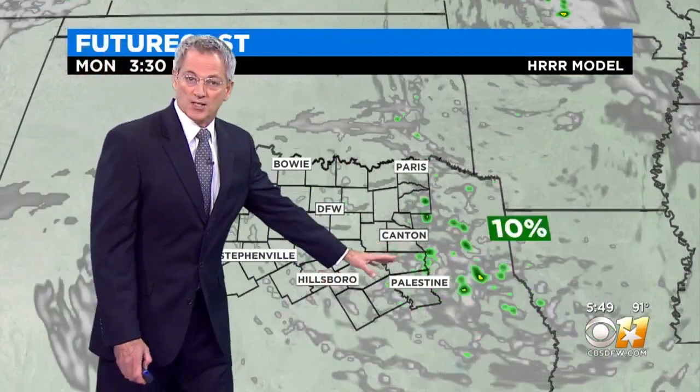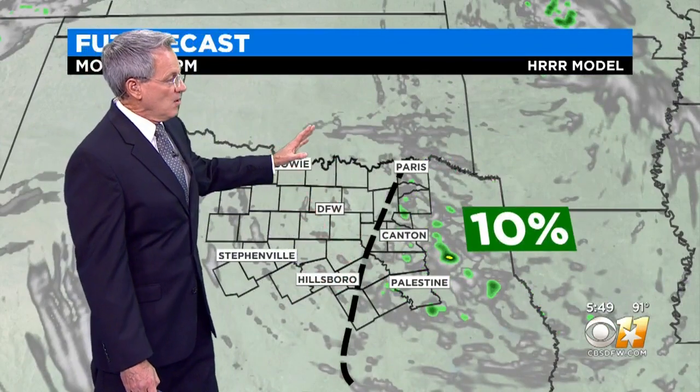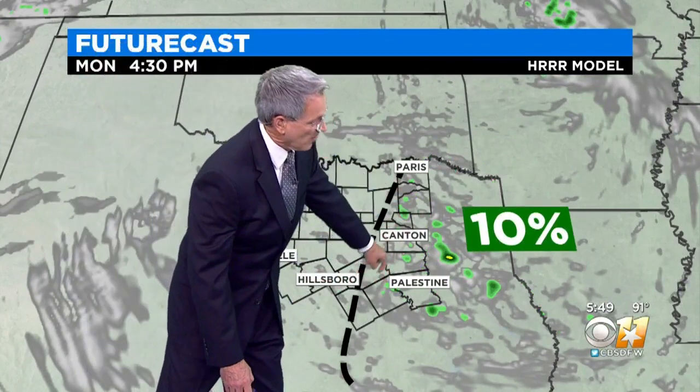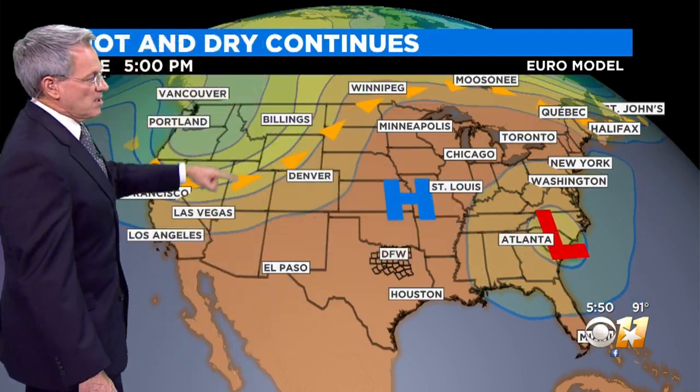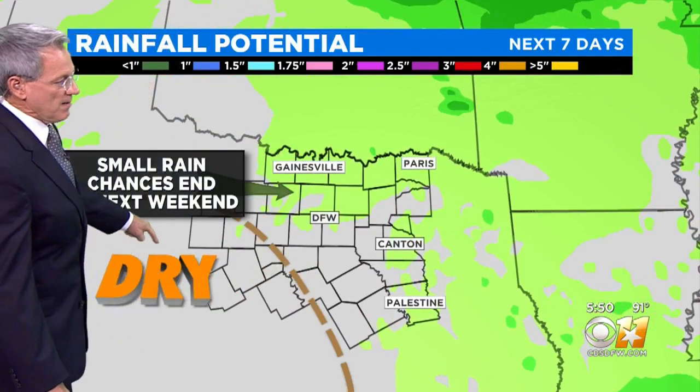The higher humidity and the proximity of this moisture coming in — we're going to talk about a 10% chance of rain from Paris down to Palestine. It's not much of a chance; it'll all be gone by the evening hours. We haven't had any measurable rain so far at DFW here in June. High-pressure has really just been dominating our weather pattern over the last week, this high-pressure ridge just sitting here. But there's that low over on the East Coast, and right here this is going to be a weather change. You can see that dry area, and there's a little bit of green finally showing up in the seven-day outlook.